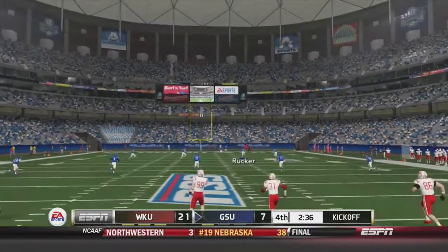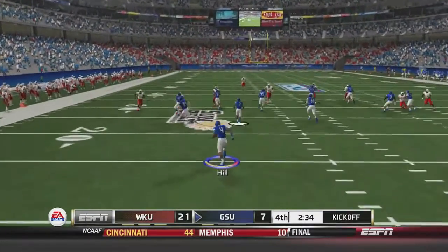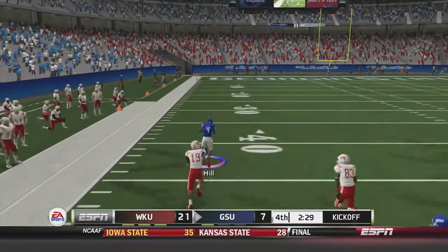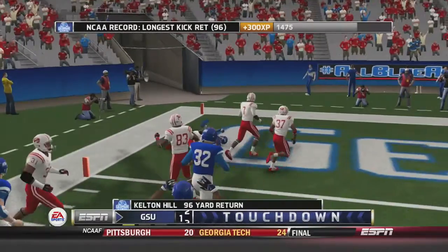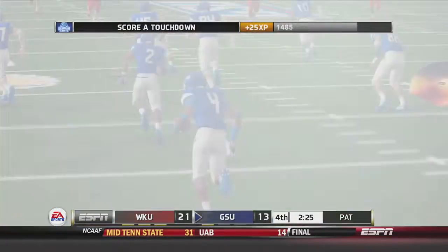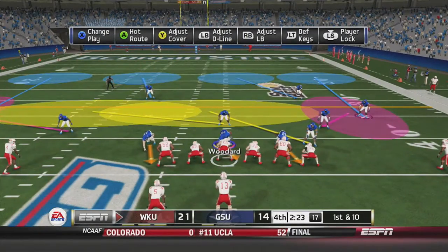On the ensuing kickoff, Georgia State needs to score to stay in this game. Kelton Hill receives at the 4-yard line, cuts outside past the 40, past midfield — no one to beat — inside the 20, inside the 10, touchdown! A 96-yard kickoff return for a touchdown by Kelton Hill, bringing the Georgia State Panthers to within one touchdown of Western Kentucky.